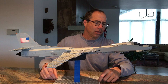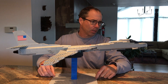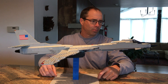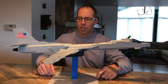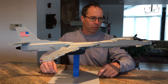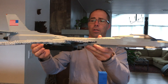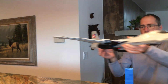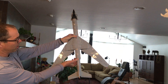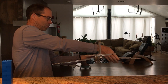This is the Rockwell B-1 Lancer bomber, developed in the late 60s and early 70s, produced in the late 70s and into the 80s. It's one of our strategic bombers — it's supersonic. It takes off with the wings in this configuration, and then once it gets up to speed, the wings swing back and it has a swept look so that it can go faster. Then the wings come back forward for slow-speed operations again.